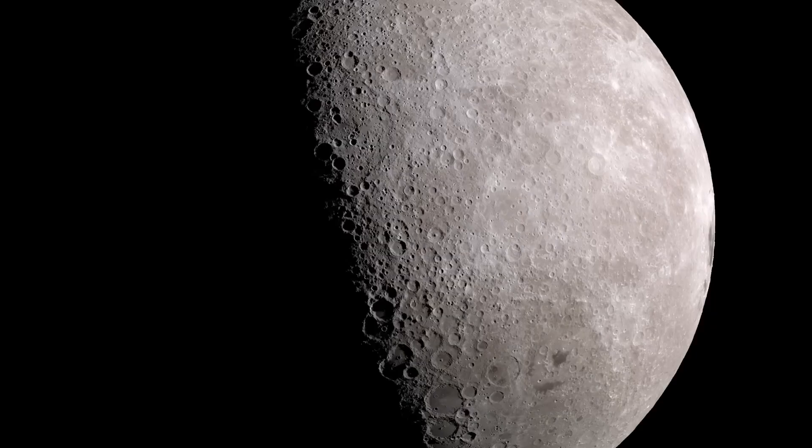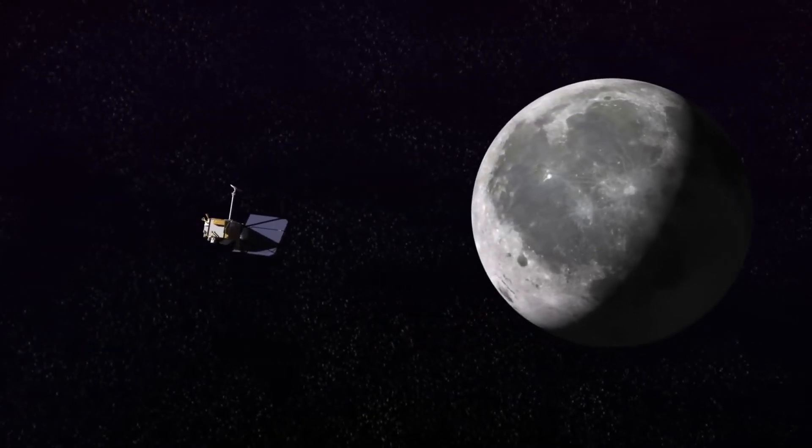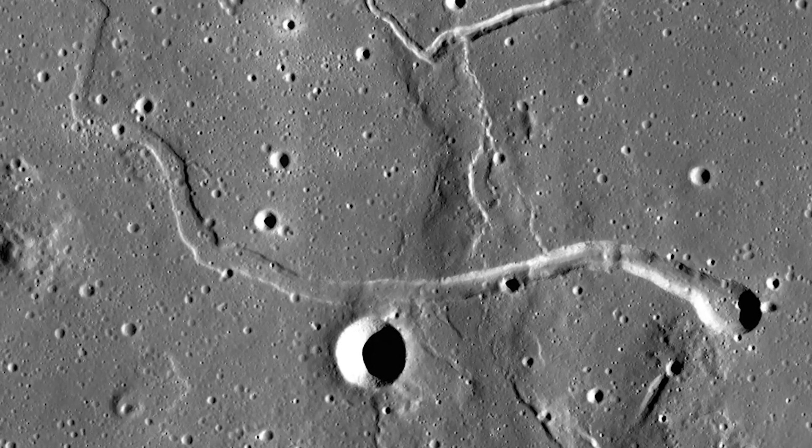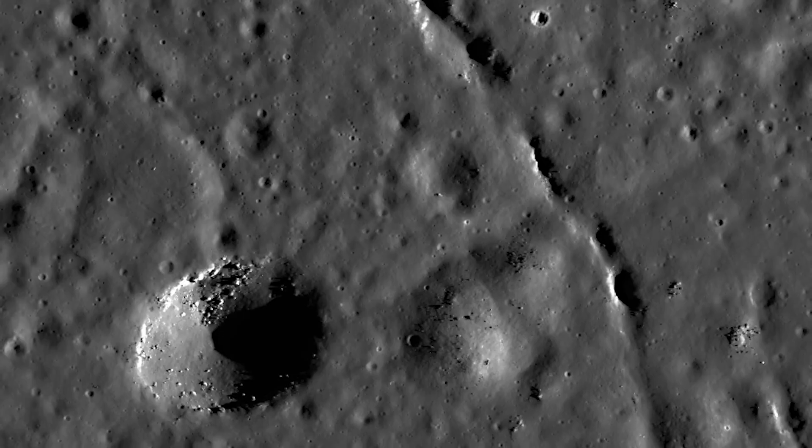From some of our high-resolution images from the Lunar Reconnaissance Orbiter, we can actually see pits on the surface of the moon, and it looks like these could be extensive lava tube networks.